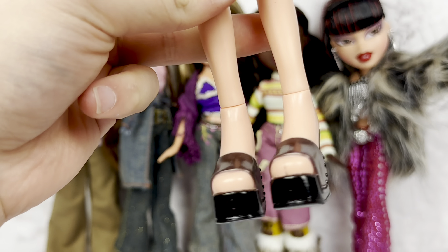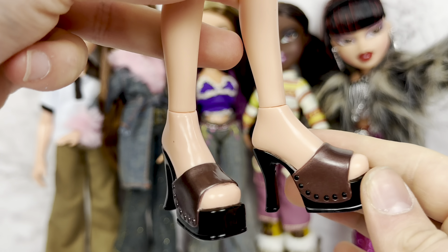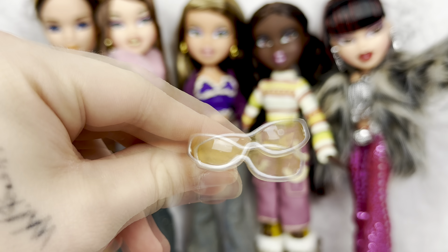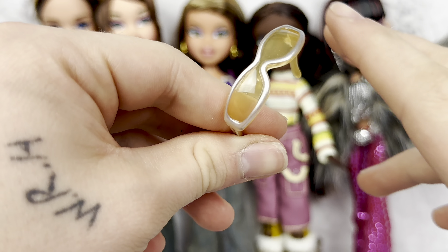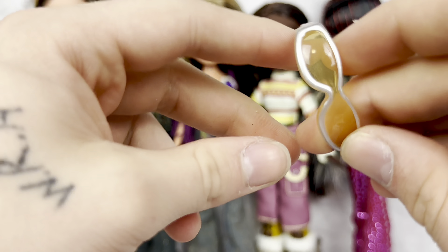And it looks like they've gotten the skin tone down, because all the other Chloe-toned dolls have been a little orange or a little pinky, but this one looks pretty good.